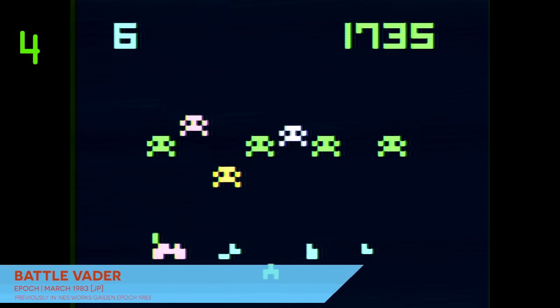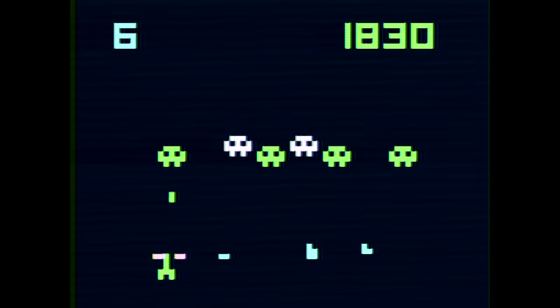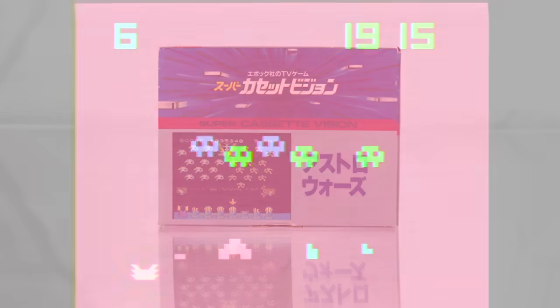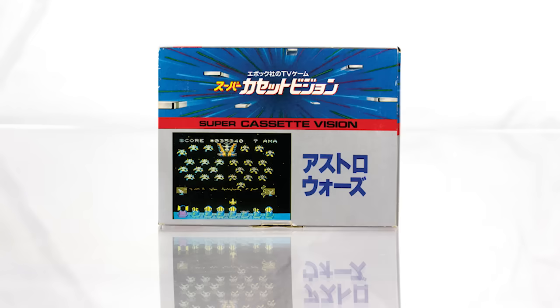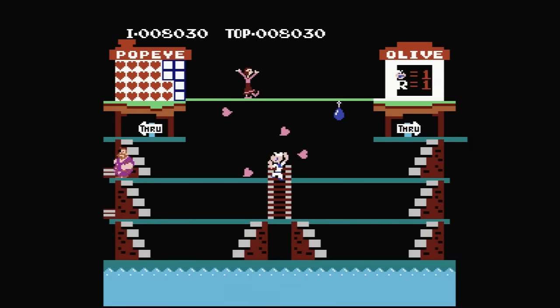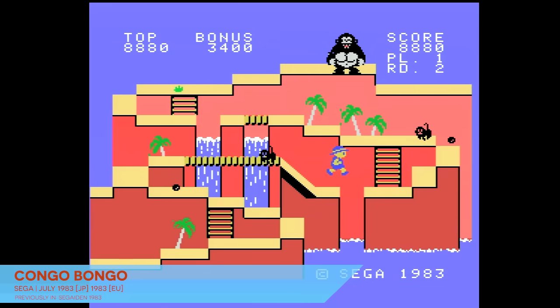The Super Cassette Vision's story begins humbly and predictably with a pair of space shooters — Astro Wars 1 and 2 — which was probably inevitable given Epoch's heritage. Epoch made its first big splash with a dedicated Space Invaders clone system called Battle Vader, and the Cassette Vision effectively amounted to a consolized version of that standalone unit. Sticking with what they knew, they kicked off their sequel system with a sequel to Battle Vader, and a sequel to that sequel. Astro Wars doesn't necessarily make for the most compelling first title for a console in 1984 — even compared to the Famicom, which launched with ports of arcade games from 1981 and '82, or the SG-1000, which debuted with the god-awful Kongo Bongo.